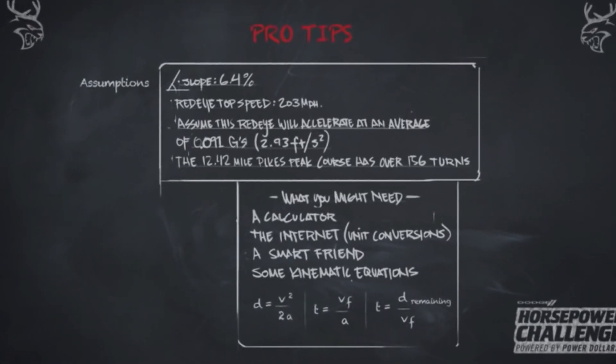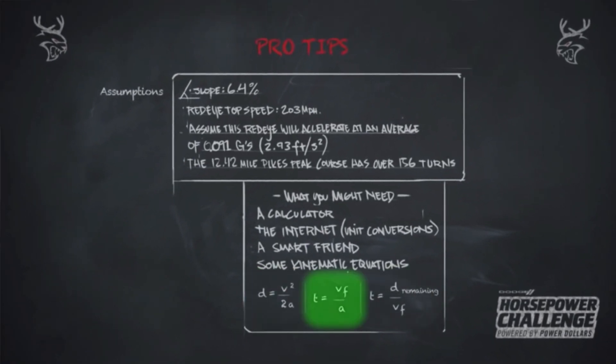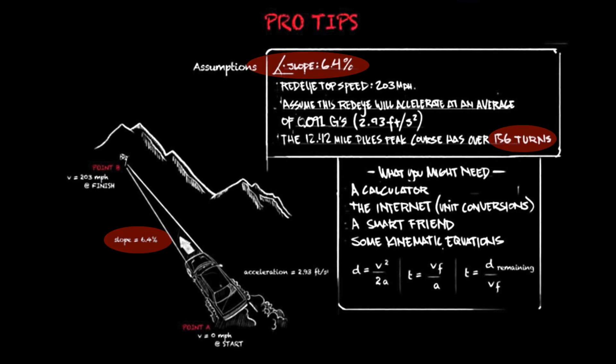Dodge has provided some helpful tips and a list of equations. The order of those equations might be helpful. There also might be some numbers which you can ignore.